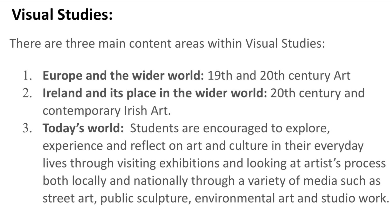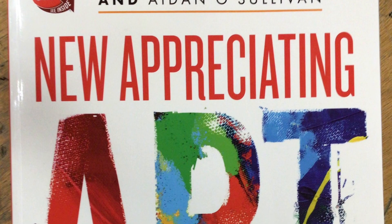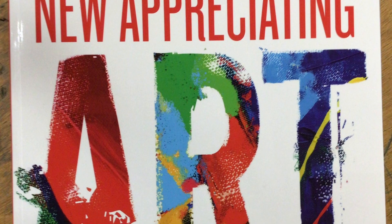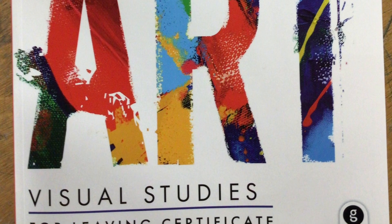Through this, students are encouraged to explore, experience, and reflect on art in their everyday life, and to visit exhibitions and look at local and national artists who work in different media such as street art, public sculpture, environmental art, and studio practices.